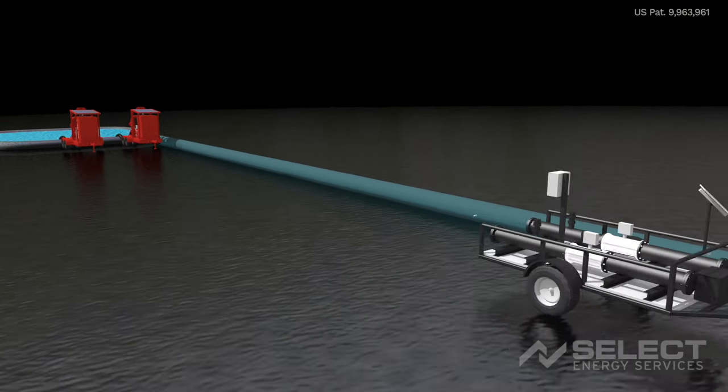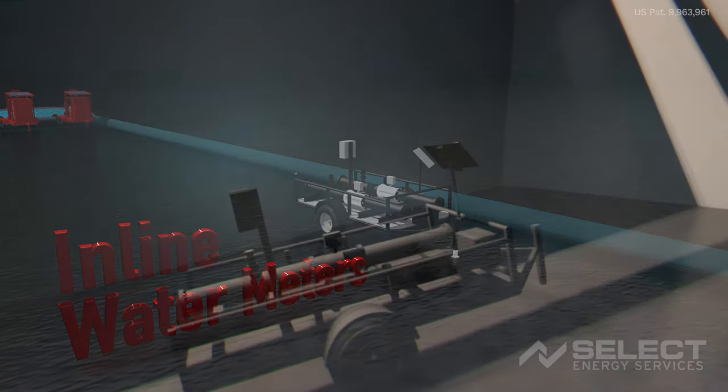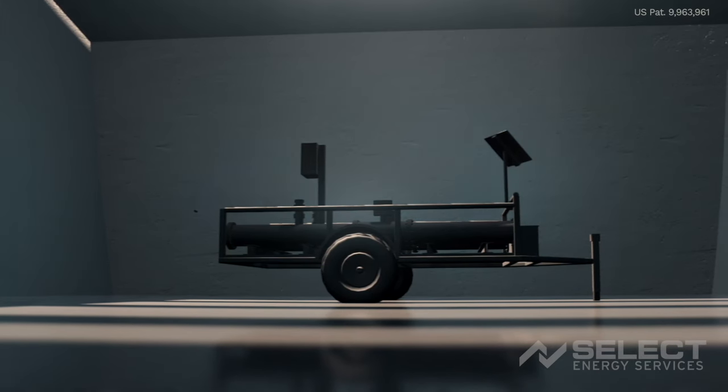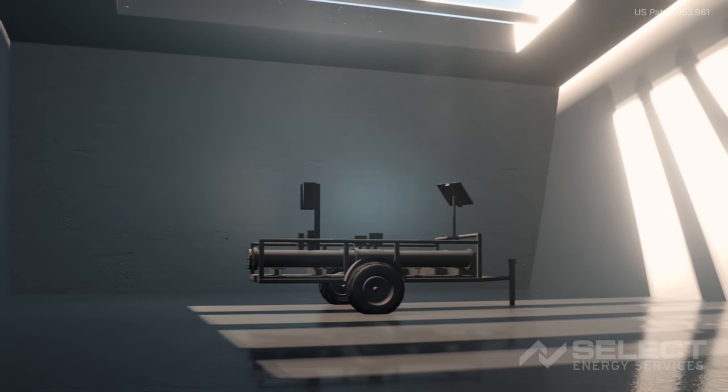From the source pump, water flows through our inline water meters, which can be placed at any point. These highly accurate magnetic flow meters reduce the variability in billing for volume-based jobs. They also represent an added check to verify flow between points. These meters are simple to set up and report to Water One data centers.